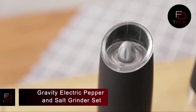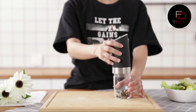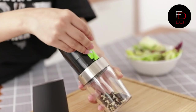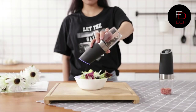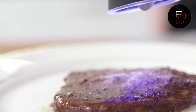Gravity electric pepper and salt grinder set. This electric pepper grinder features a gravity sensor switch — you don't even need to press a button. Simply flip the grinder and you'll have freshly ground flavors. You can pick the coarseness of your salt or pepper by turning the adjustment handle at the top. Convenient for kitchens, cafes, parties, and outdoor picnics. The transparent acrylic base lets you see the remaining spices and identify the flavors inside.